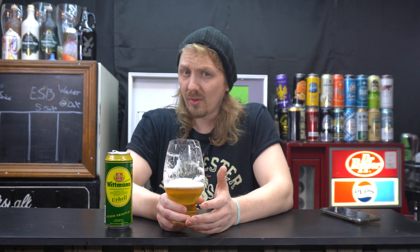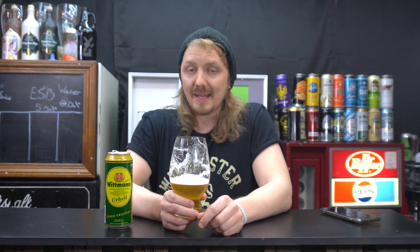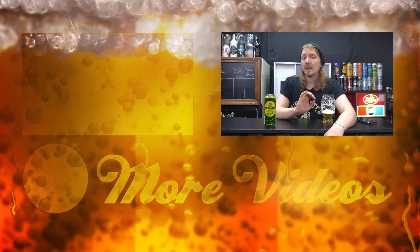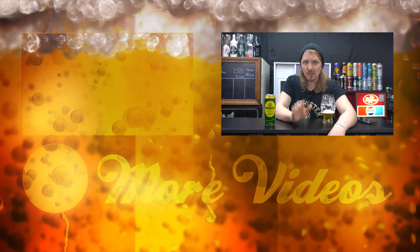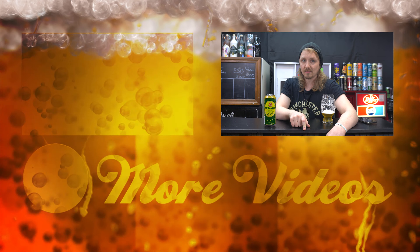I'm glad day 23 has turned out as well as it has, and I hope day 24 is just as good, if not better. Cheers, guys. If you like this video, hit like, hit subscribe. Scroll down to the very bottom of the description to check out all my other social media where I post lots of other content. Leave a comment of what you liked about this beer review, or if you wanted me to talk more about something else. If you have this beer, let me know in the comments what you thought of it. I'm going to see you guys tomorrow for the last day. Cheers.